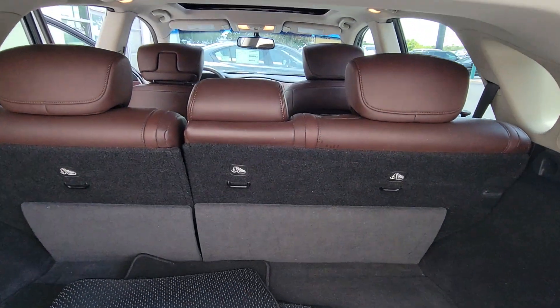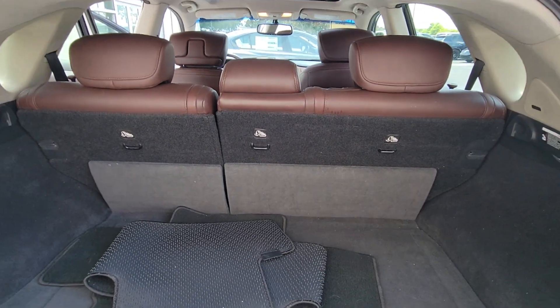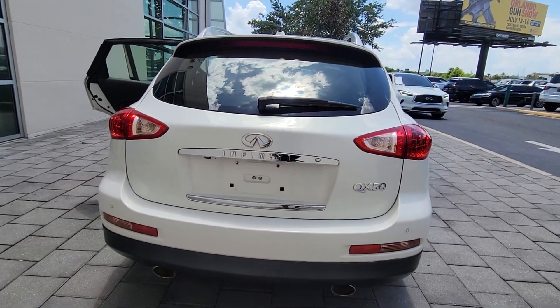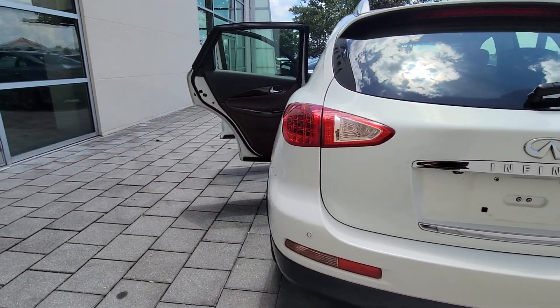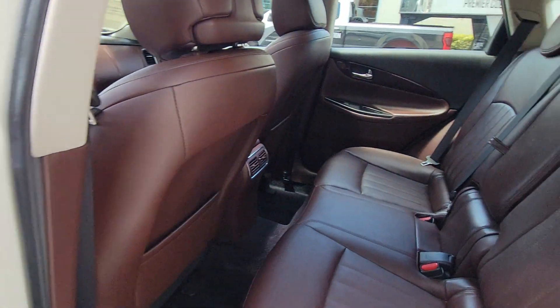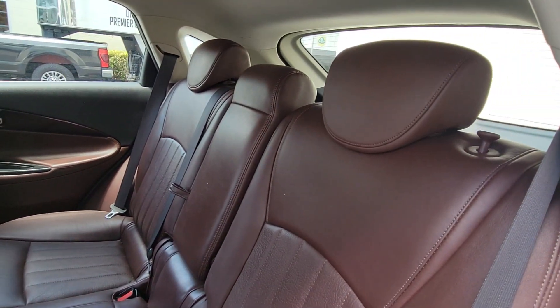These are just some of the great options this vehicle comes with: Sun Moonroof, Keyless Entry, Keyless Start, Power Passenger Seat, Heated Mirrors, Fog Lamps, Backup Camera, Satellite Radio, Woodgrain Interior Trim, and Multi-Zone AC.